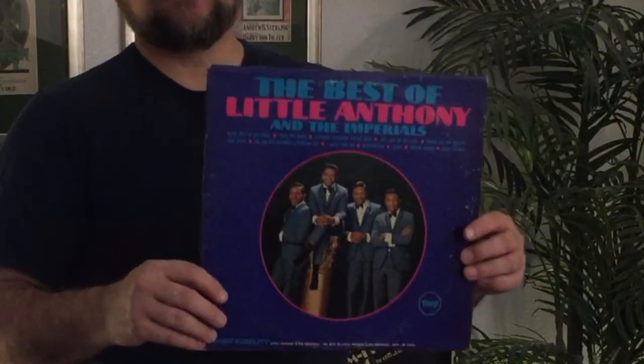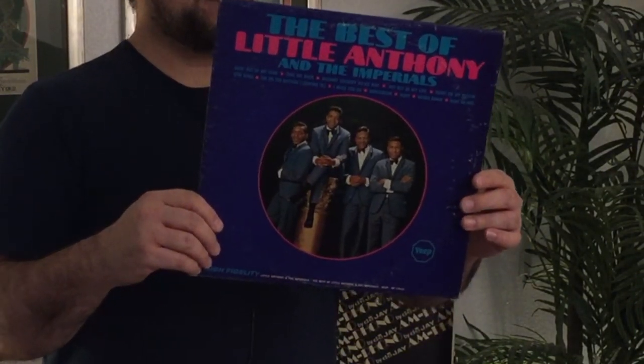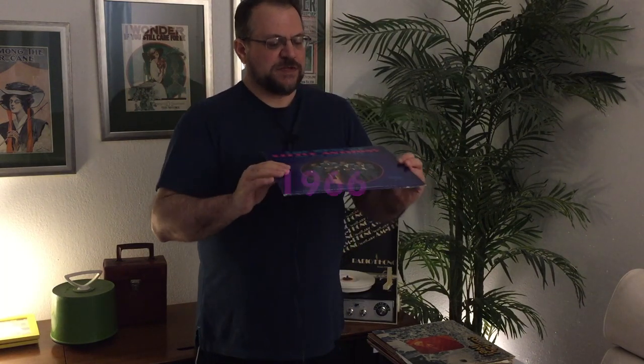Another one I got here is Veep Records — never heard of this label, distributed by United Artists, so it could be perhaps one of their sub-labels. It's the Best of Little Anthony and the Imperials. Just looking at it I would say it's probably 60s, could be early 70s. Really nice album, a lot of good hits, sounds excellent, vinyl's in excellent shape. Pretty good album — I'd recommend it if you're ever out at the thrift store or a garage sale, pick it up if you like Little Anthony.